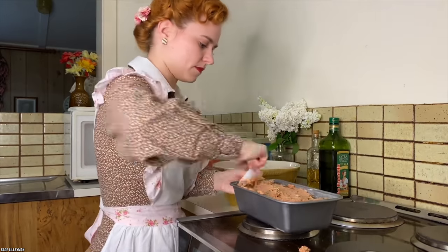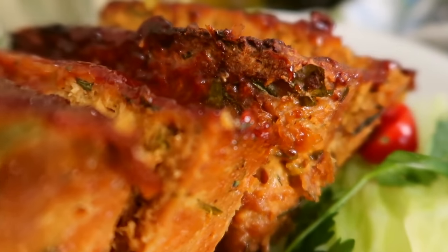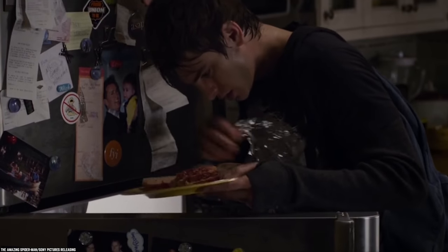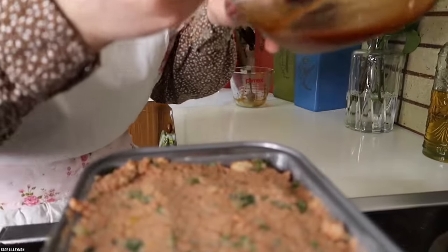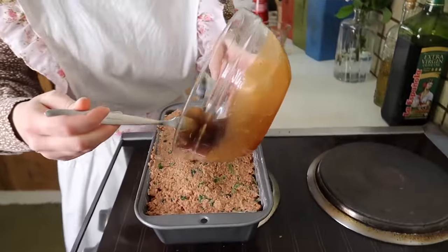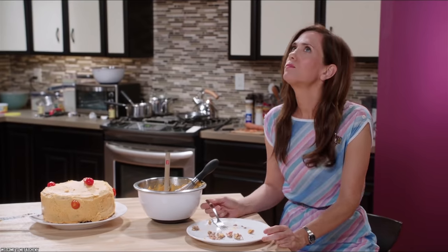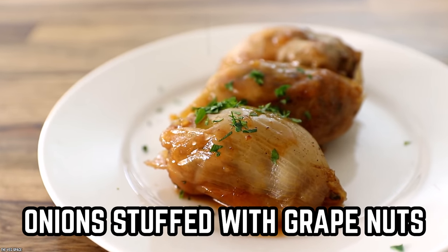Throw in your spices, form it into a rectangular loaf, and bake it up. It sounds like a great way to use up leftovers and make sure everyone gets healthy doses of vegetables. There's no record of whether they doused it with ketchup as many do with actual meatloaf, but it might have been less necessary given the tomato soup flavor baked right into it.